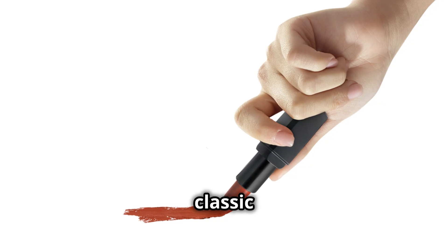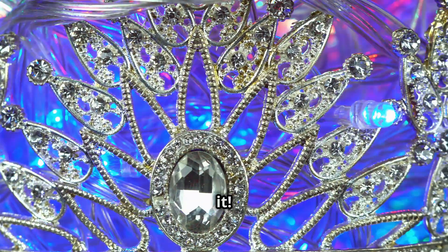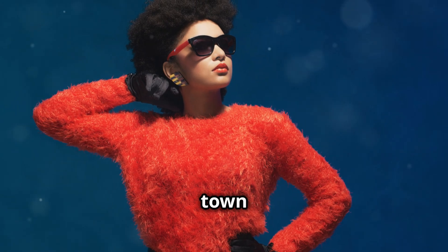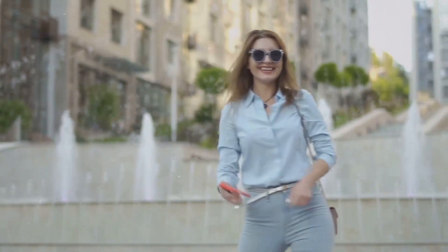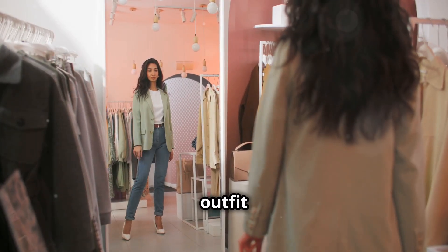And for the grand finale — add a swipe of bold lipstick. A classic red lip never fails to make a statement, but feel free to experiment with different shades and finishes to find what works best for you. And there you have it — you're officially ready to paint the town red, or any color you choose!